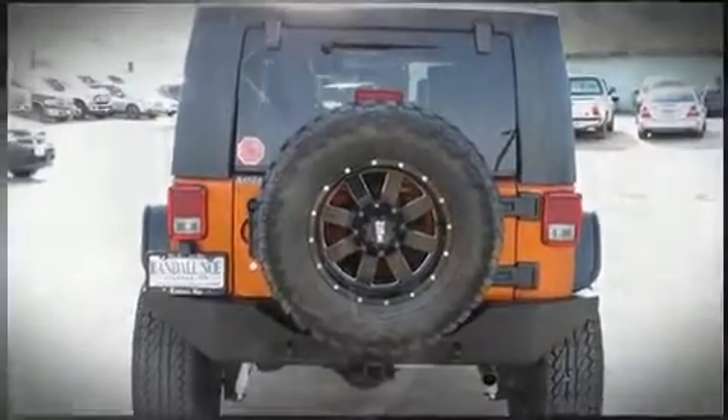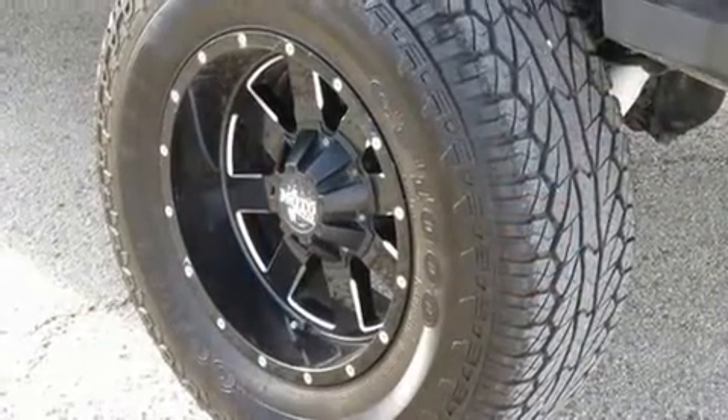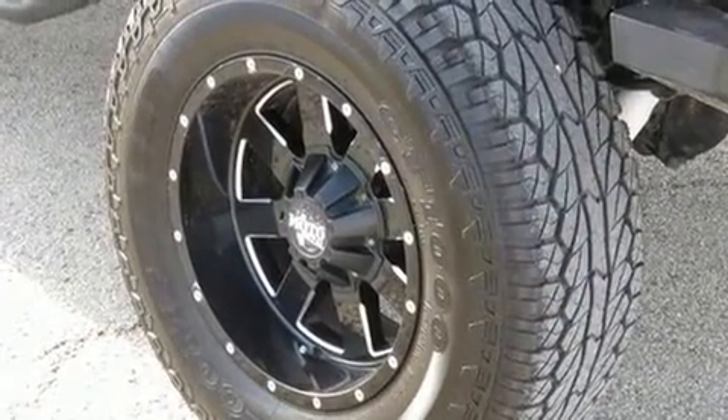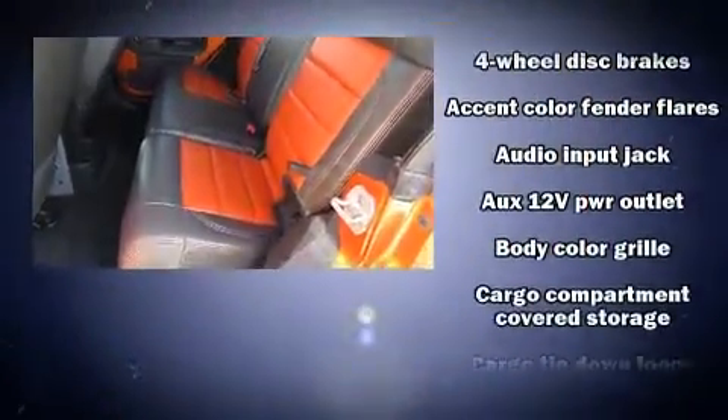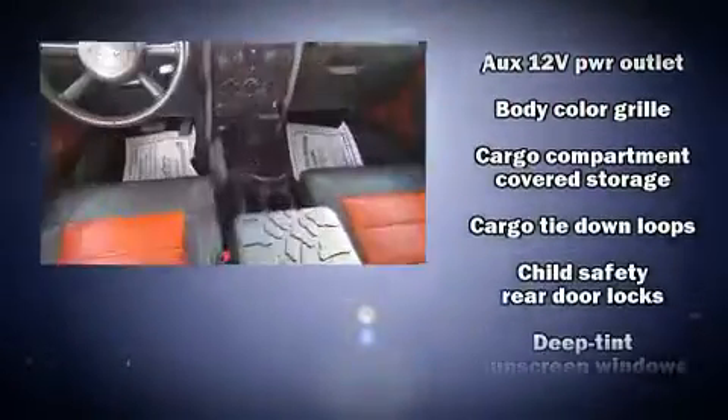All of the premium features expected of a Jeep are offered, including a trip computer, an outside temperature display, front fog lights, skid plates, and a split folding rear seat.